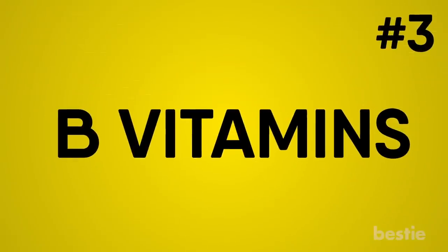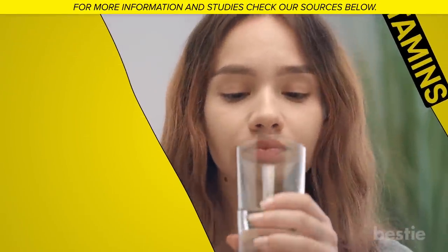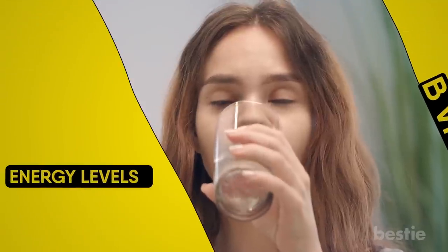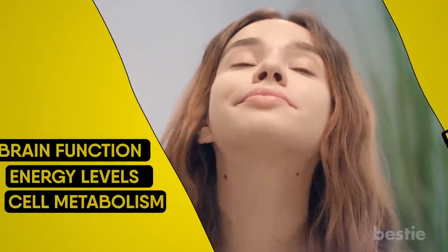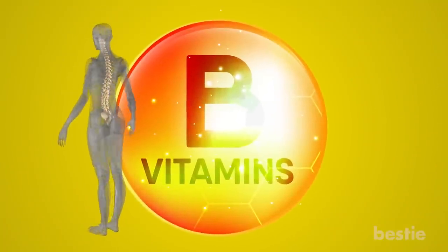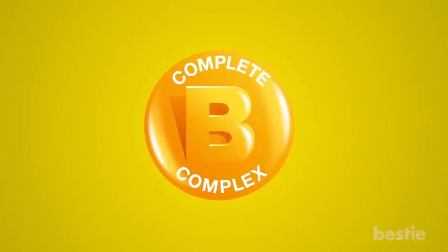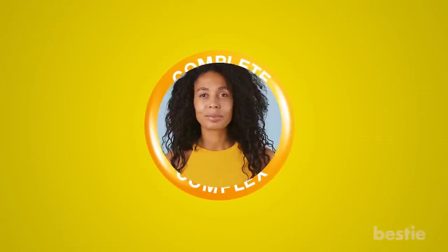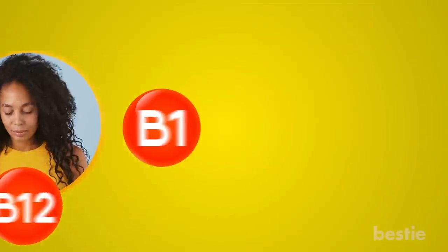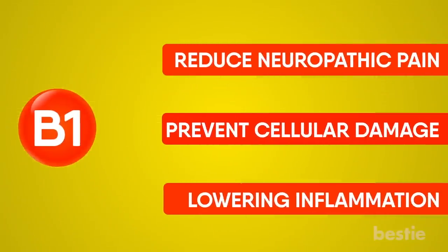B vitamins. You can take B vitamins as part of your regular regimen. They play a crucial role in maintaining your overall health by promoting energy levels, cell metabolism, and brain function. As B vitamins support healthy nervous system function, they can help in treating neuropathy. Instead of a routine B-complex, you should go for separate B vitamins such as vitamin B1, B6, and B12. Vitamin B1 can reduce neuropathic pain and prevent cellular damage by lowering inflammation.